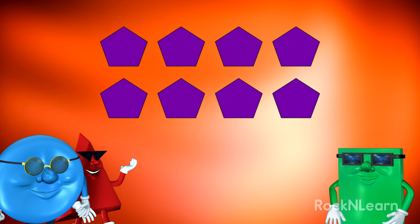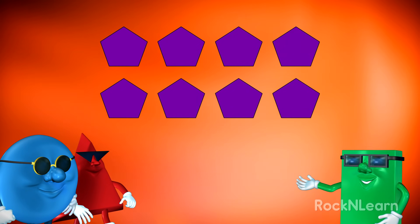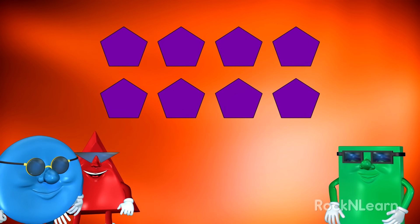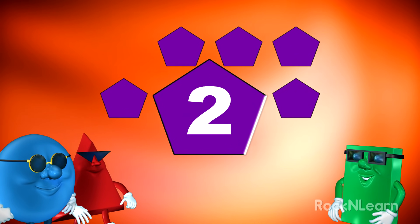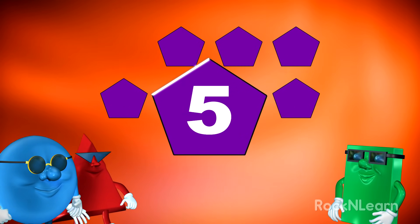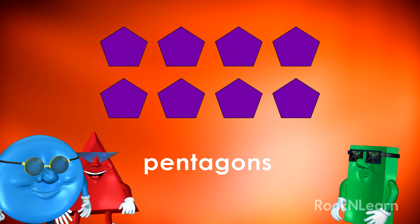Do you remember what the purple shapes are called? I believe we need to count the sides on one of these shapes, don't we? Sounds cool to me. Oh, splendid. Let us proceed. One, two, three, four, five. There are five sides, so they must be pentagons.